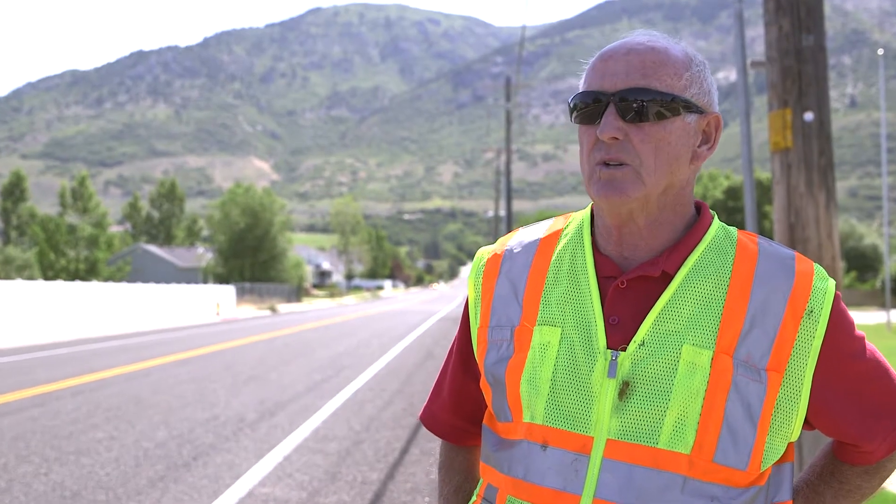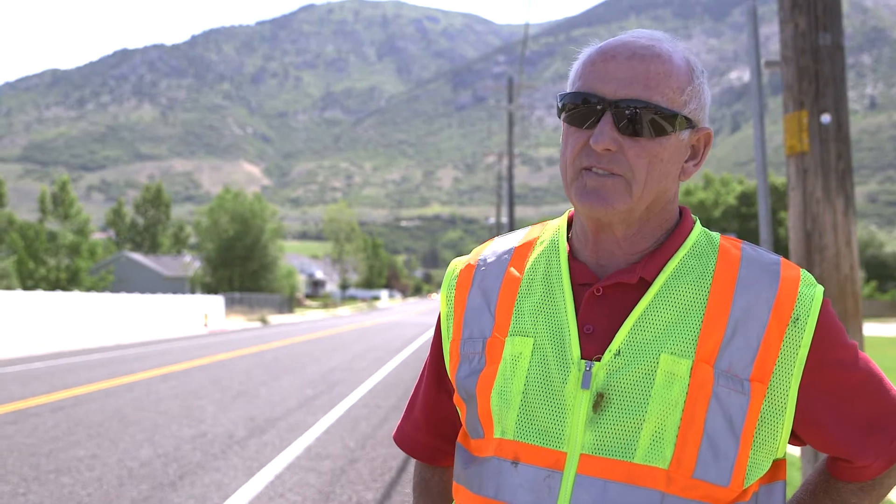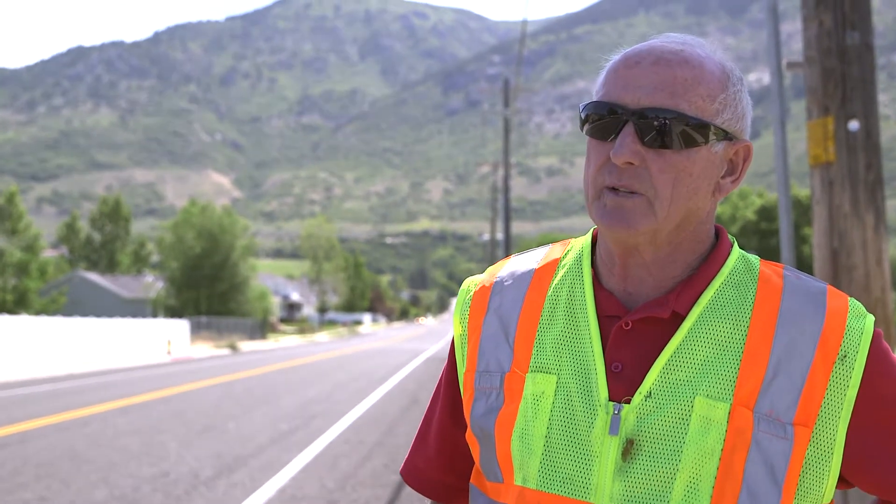My name is Mel Blanchard. I'm the Director of Public Works for North Ogden City. I've been with the city for 28 years, and years ago we had a bad experience with rock chip — on two occasions it completely came off the road. The last time we chipped was 10 years ago, and as a result of that failure we opted to never chip again.